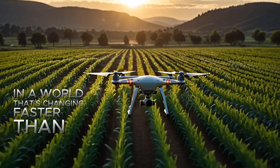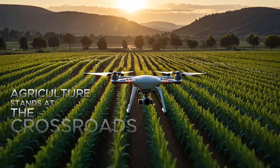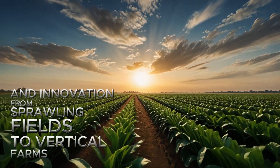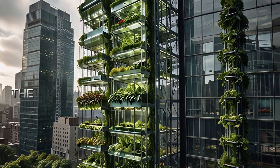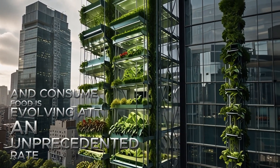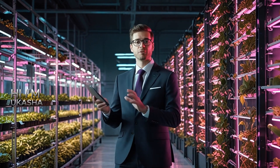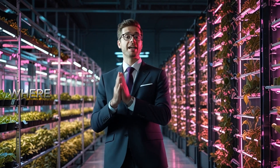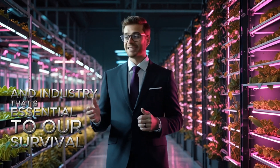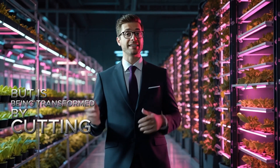In a world that's changing faster than ever before, agriculture stands at the crossroads of tradition and innovation. From sprawling fields to vertical farms towering in the heart of cities, the future of how we grow and consume food is evolving at an unprecedented rate. Hi, I'm Okasha and welcome to today's video, where we'll explore the future of agriculture — an industry that's essential to our survival but is being transformed by cutting-edge technology.